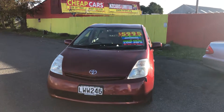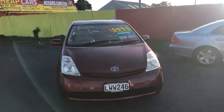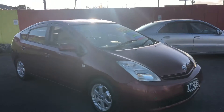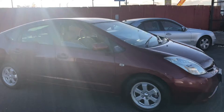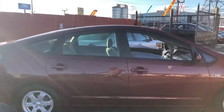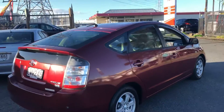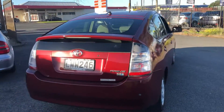Here we go, look at this 2004 Toyota Prius Hybrid going for $5,995 — automatic, done 127,000 K's. Only looks great in that maroon color, it's a good looking car inside and outside, and decent K's. $5,995, financing option also available.